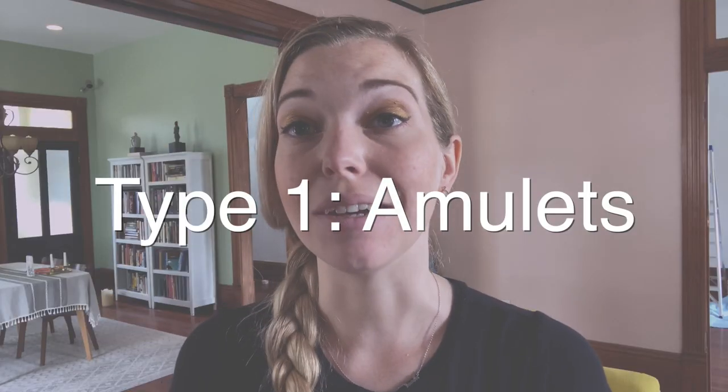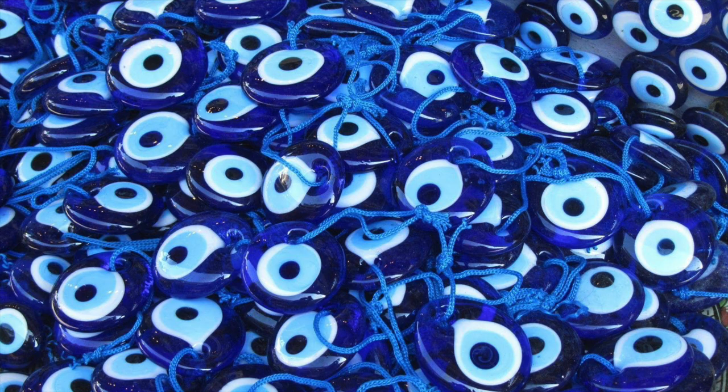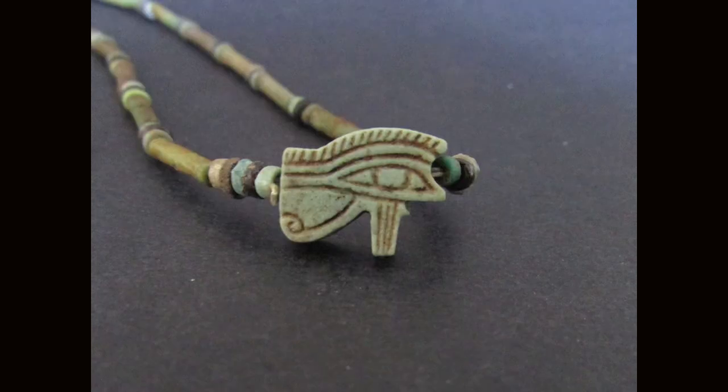Apotropaic magic is usually used in the form of amulets or magical items. The most common form of this that you've likely seen before is the evil eye amulets, which are meant to ward off or prevent any negative energy. These eye amulets were used as far back as ancient Egypt, where the eye of Ra was believed to provide personal protection from any unseen forces.